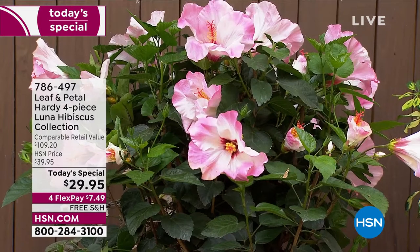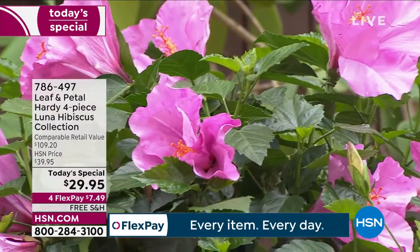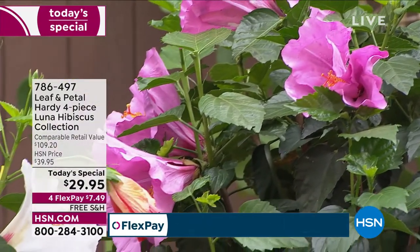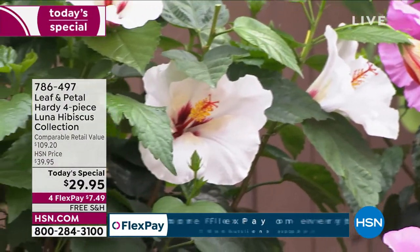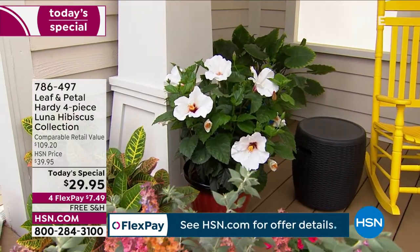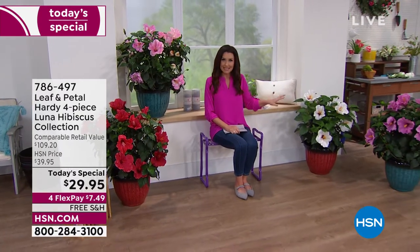Rochelle: 'We've been calling them 60-mile-an-hour blooms — somebody's driving by your house speeding, they're going to see these from the road. Don't plant them unless you want a real showstopper in your garden.' It's so nice to have something that puts a smile on your face every time you walk out onto your patio or into your yard. Here at HSN it's only one day that we're offering hibiscus — this is our only hibiscus today's special of the entire year.